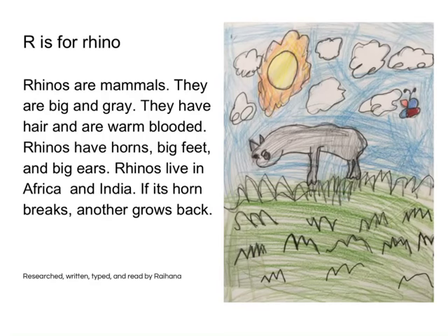R is for Rhinos. Rhinos are mammals. They are big and gray. They have hair and are warm-blooded. Rhinos have horns, big feet, and big ears. Rhinos live in Africa and India. If a rhino's horn breaks, it never grows back.